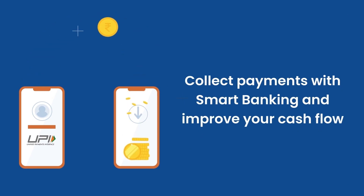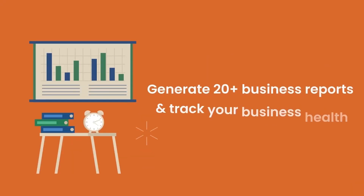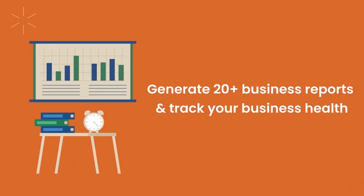Send automated reminders and collect pending payments faster using multiple online methods. Generate more than 20 business reports like GST report, sales summary, stock report, and many more to track your business performance.